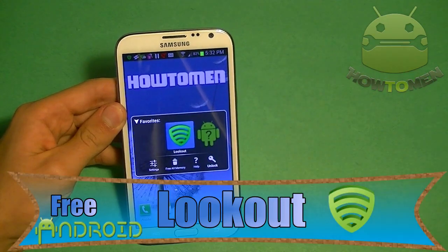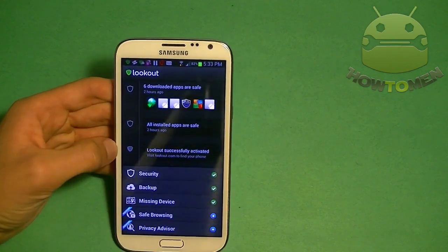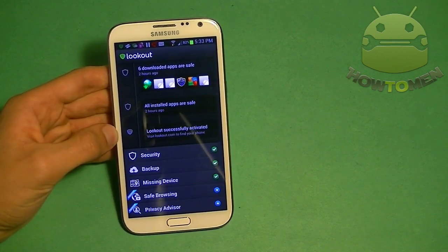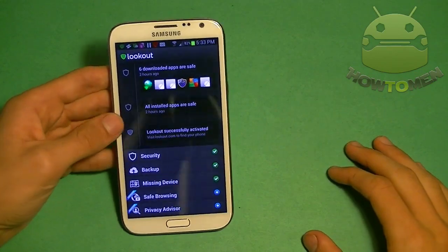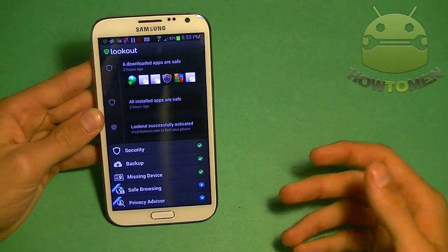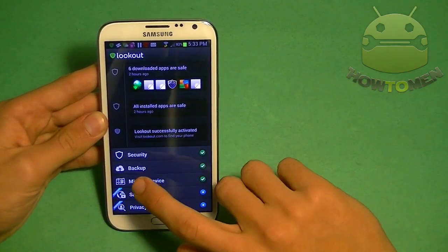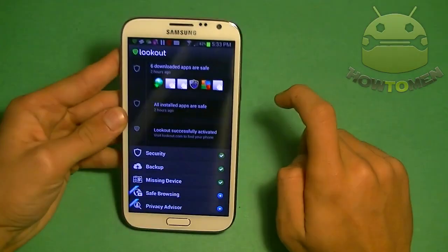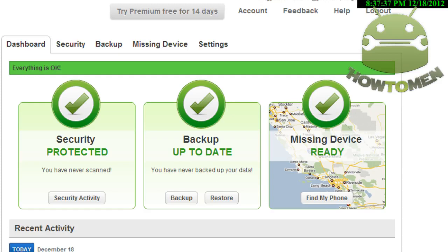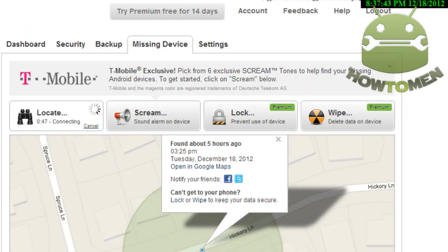First up I have Lookout. Many of you know what Lookout is because it's very popular in the Play Store. If you don't, you're missing out — it's a great app to help protect your phone from getting lost, having viruses, or getting stolen. When you open it up, you have to sign up for a Lookout account. Once you activate it, you'll see the main screen with all the options except premium. If you click on missing device, you can locate your device remotely and find the address.